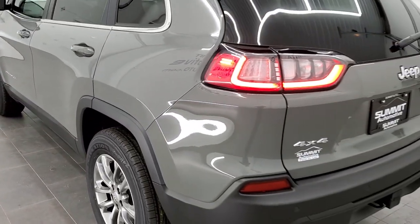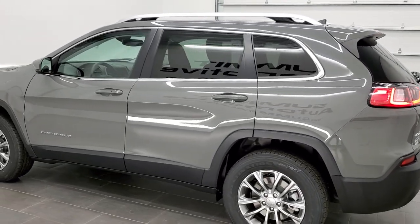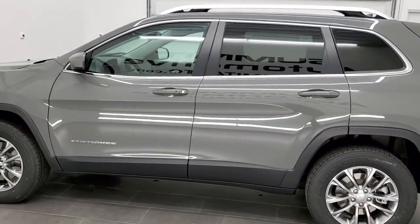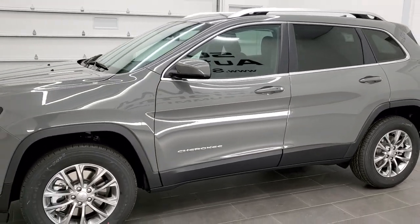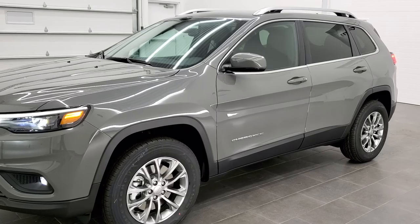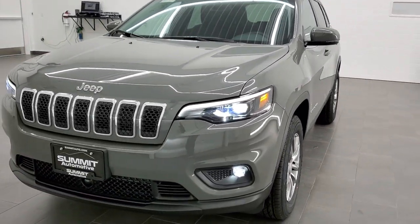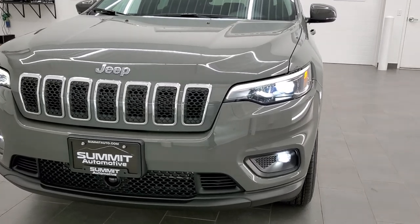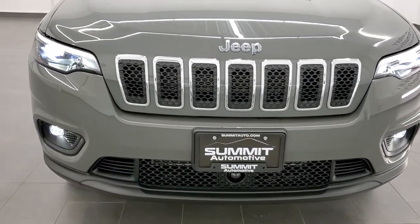We'll do one more walk around here with the lights on. It has those LED tail lamps. Sting Gray, like I said, one of the most popular colors on the Wranglers and in the Jeep lineup. So I really wanted to do this one because it's Sting Gray and Latitude Luxe. You get those LED headlamps, the LED running lights, and those fog lights are indeed LED fog lamps.